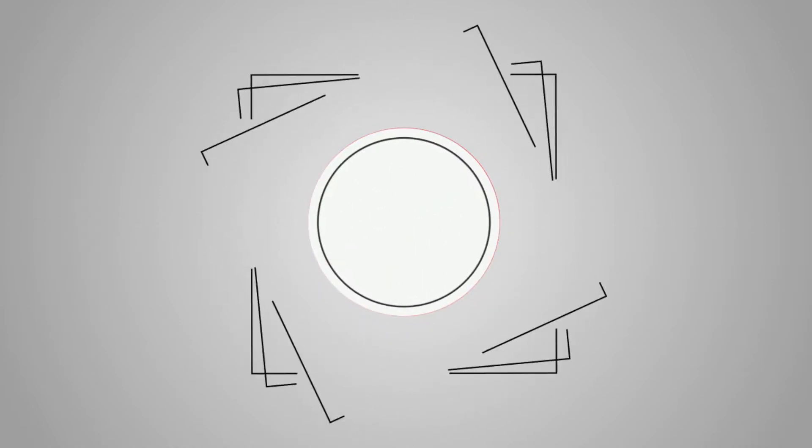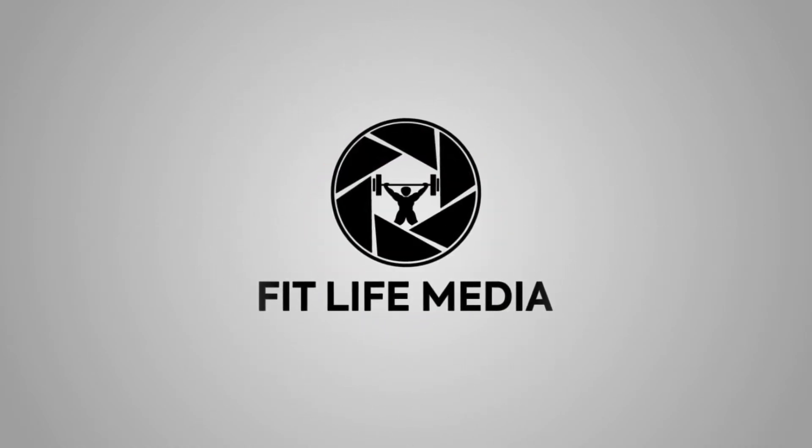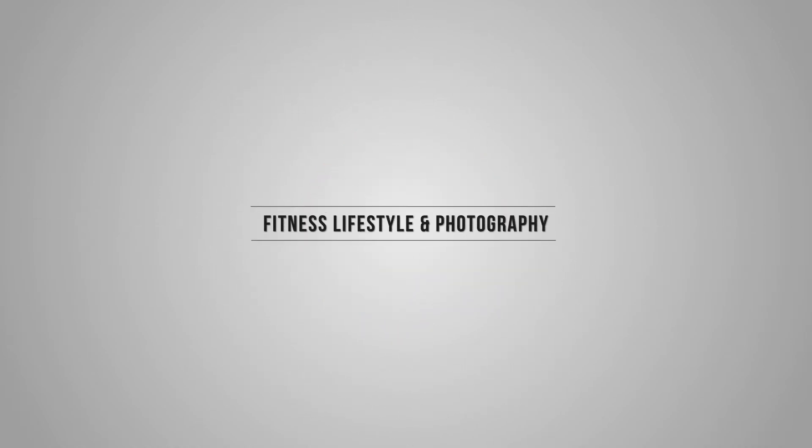If this is your first time on this channel, thank you for stopping by. My name is Lawrence Fleming. I'm a personal trainer and a professional photographer, and this channel is all about helping you develop healthier habits through fitness and nutrition. I also show you tips and tricks to upgrade your photography skills.